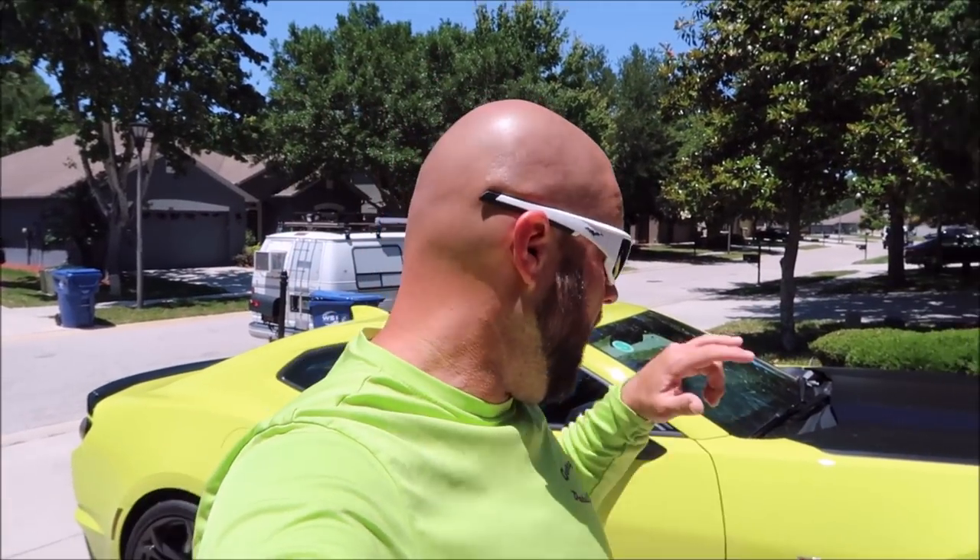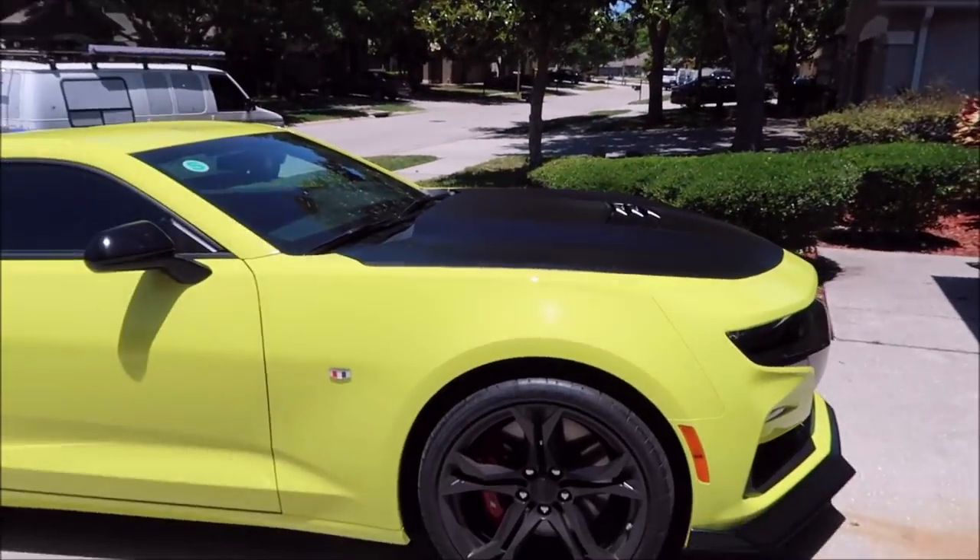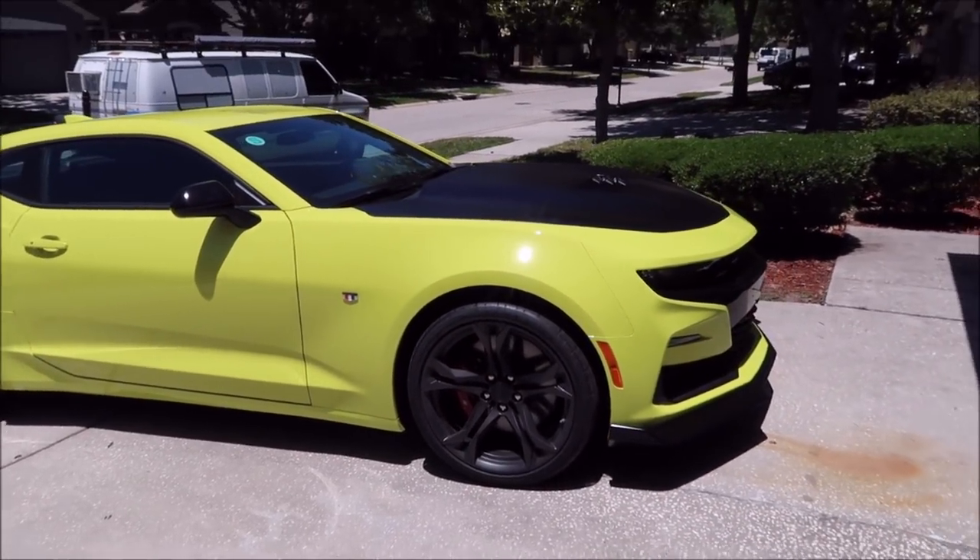Hi boys and girls, it's Gary Dean from detailjuice.com. If you follow my channel, you will have seen the video I posted this morning on my brand new 2019 Camaro 2SS 1LE. The 2SS is the top trim package for the SS, and the 1LE is the track package.